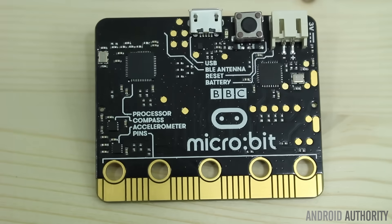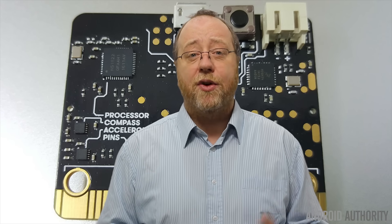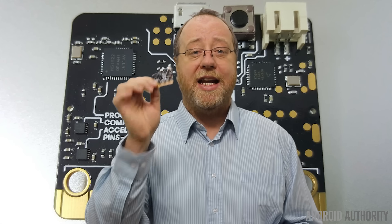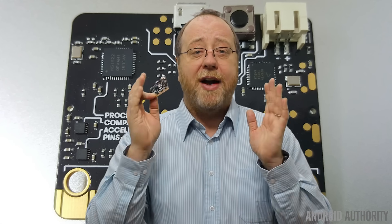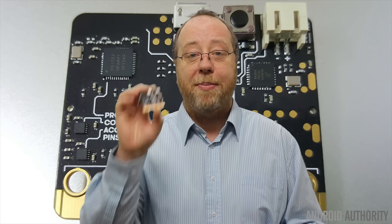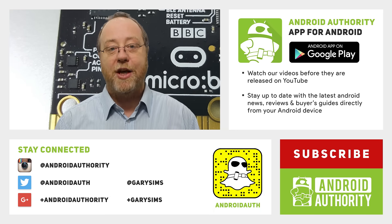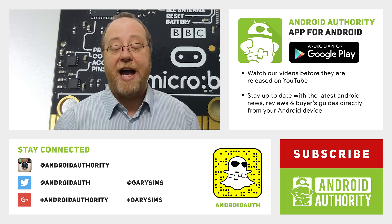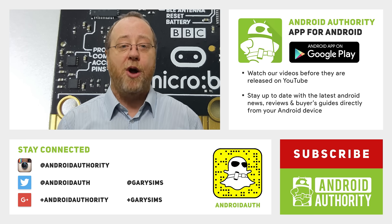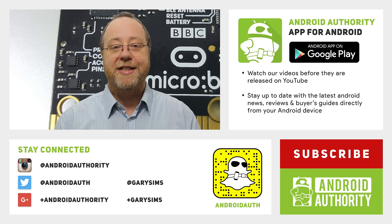So there you have it — my review of the BBC micro:bit, made in conjunction with the BBC, ARM, and a whole host of partners. There are other alternatives like the Raspberry Pi and Raspberry Pi Zero, but this really is almost foolproof and offers a great way to get into programming. It also makes a great gift around the holidays or someone's birthday. I wholeheartedly recommend it — my own children are quite keen to start playing with it. My name is Gary Sims from Android Authority — I hope you enjoyed this video. If you did, please give it a thumbs up, subscribe to the Android Authority YouTube channel, download the Android Authority app, and visit androidauthority.com — your source for all things Android.